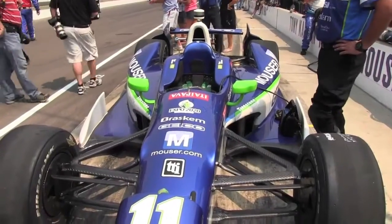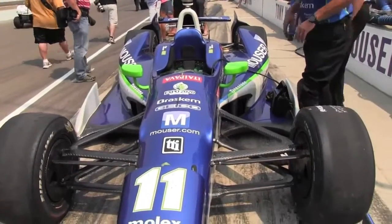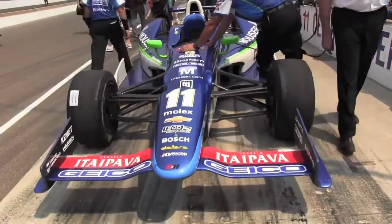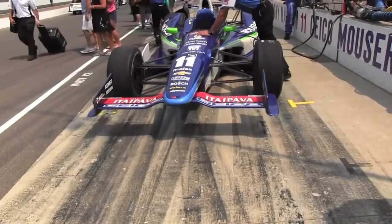We talked to Tony earlier and asked him what his chances were. He seems optimistic, so we're going to keep you posted. We're going to take you around the pits and give you full access to the cars, the drivers, and the mechanics on the inside.